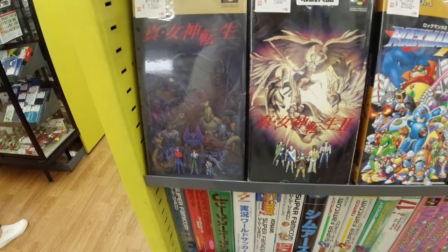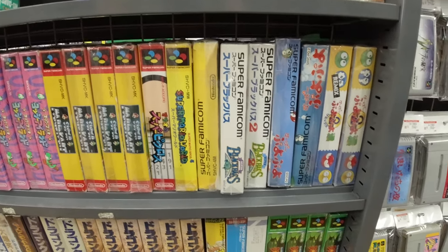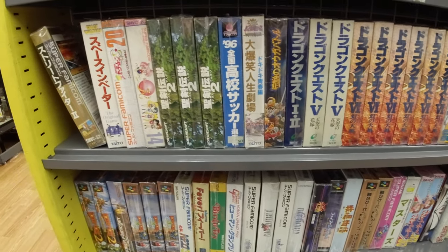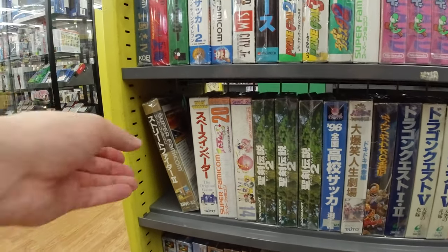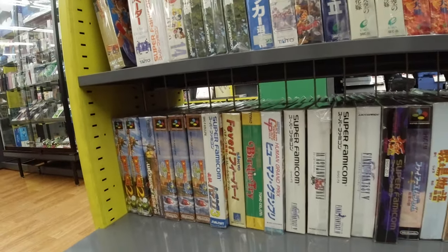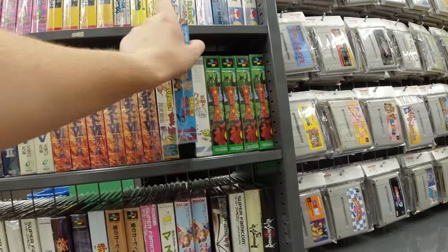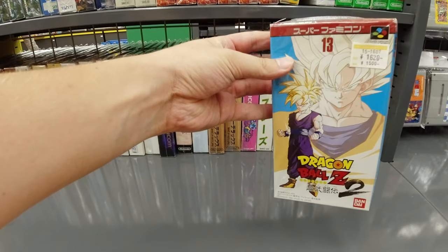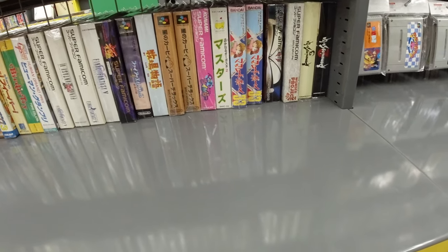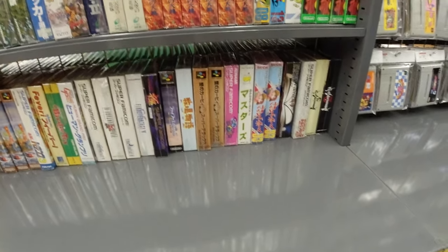Rockman X2 at 2,500 yen — has to be a pretty good price too I think. Let's scroll through here so you guys can see what kind of games they got. A lot of Donkey Kong, a lot of Mario Kart as always, Dragon Quest games, Secret of Mana, Street Fighter 2, Donkey Kong 3, Final Fantasy games. Here's a cool one — Dragon Ball Z 2. I remember liking one of those games — it's a cool fighting game where you can fight in the air.